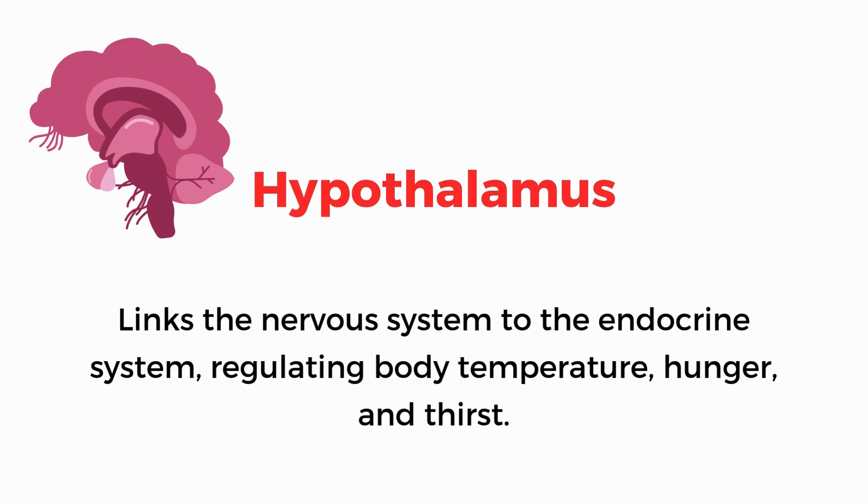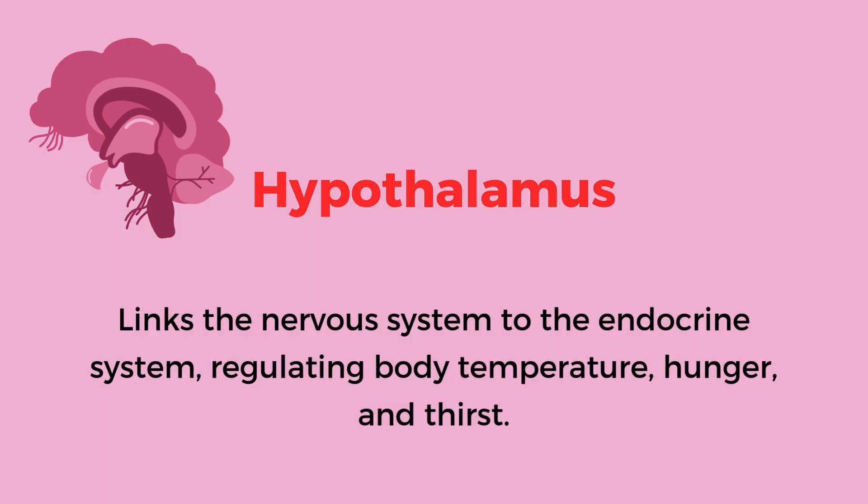Hypothalamus. Links the nervous system to the endocrine system, regulating body temperature, hunger, and thirst.